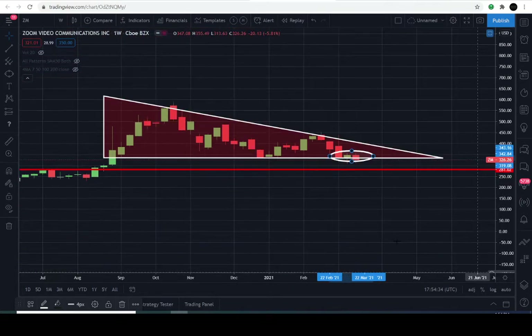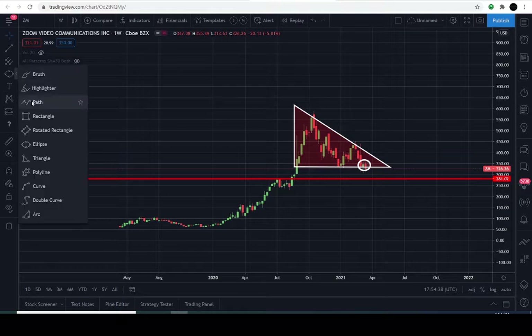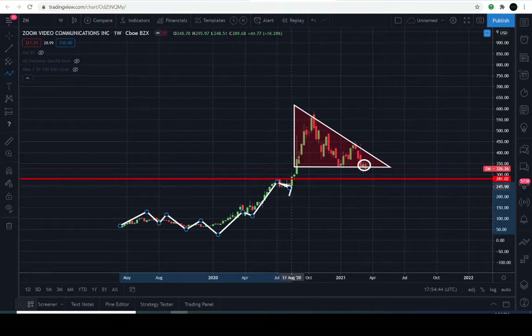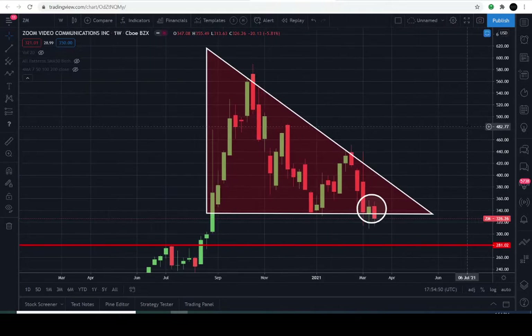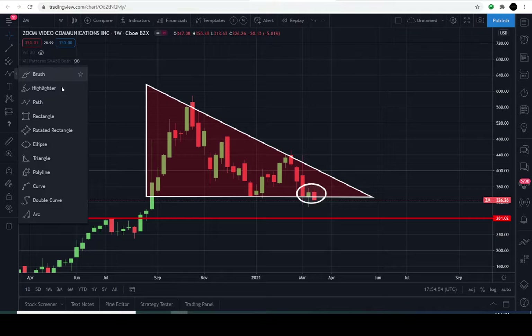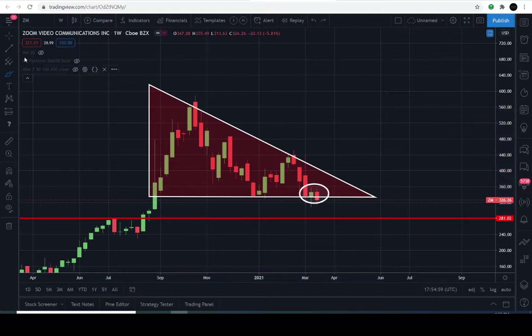First and foremost, we should all be on the same page about Zoom being in an overall uptrend. What we do is look for higher highs and higher lows to verify an uptrend. Zoom is still perfectly confined within an uptrend, although it has been under a lot of sell pressure, and it appears the sellers do have control of this market within this descending triangle.